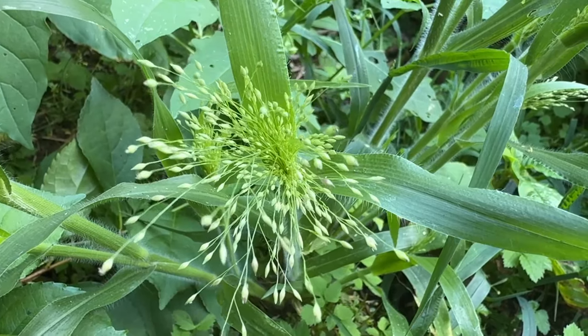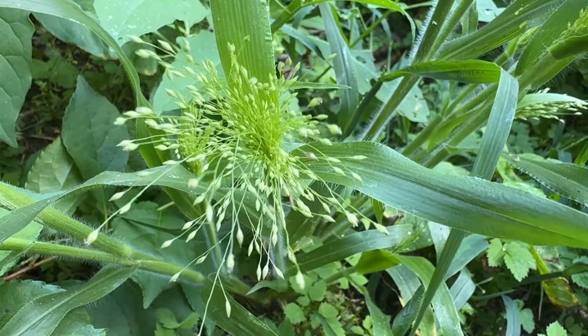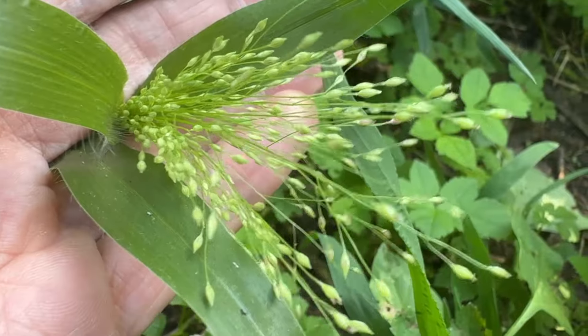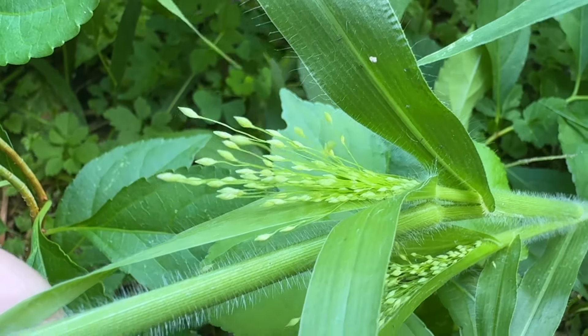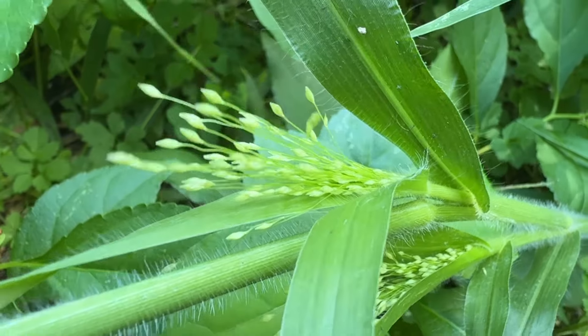It is in the Poaceae family. A sprawling, upright, clump-forming, summer annual grass that blooms June through November. Colors are green, blue, or purplish tinge, with airy panicles of tiny green flowers.